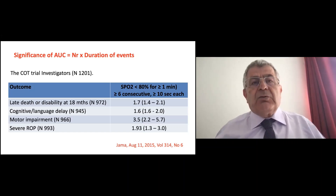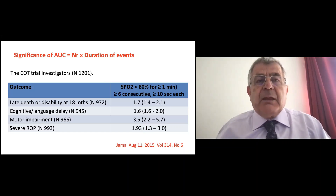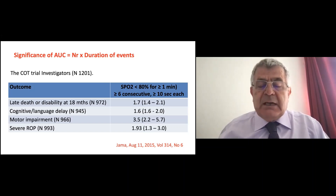We can't say 'don't worry, the baby isn't having apnea' and move on. Hypoxia is relevant. But what to do about it — that's the problem.